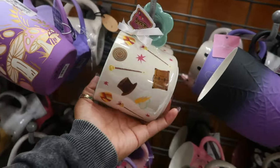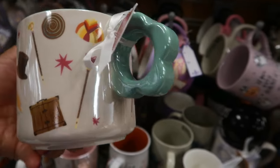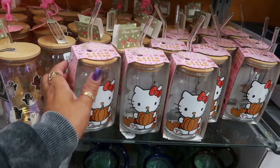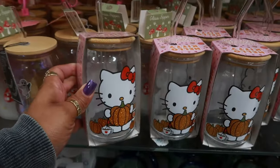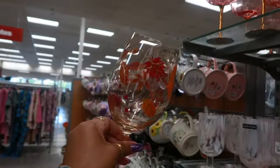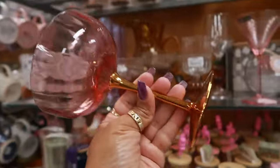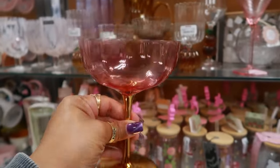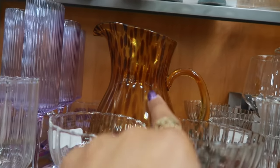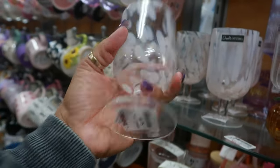A Willy Wonka cup — that's my movie, love me some Willy Wonka. $6. Look at the handle. You got some Hello Kitty tumblers, $8. They got a bunch of them today. $7 — that's pretty. And then this one is really pretty as well, $6. Love the gold handle. Ever since I got those tortoise shell cups from Walmart and showed you guys in my haul, now my eyes keep going to tortoise shell stuff. For $5.